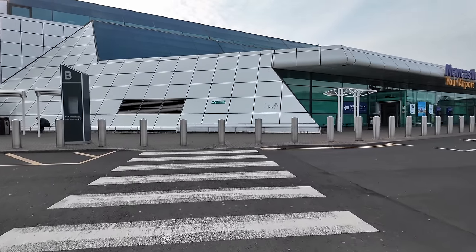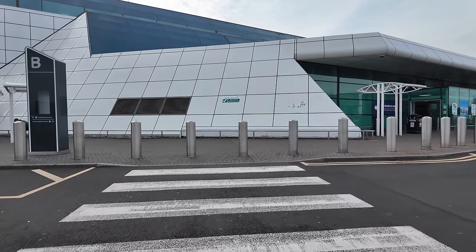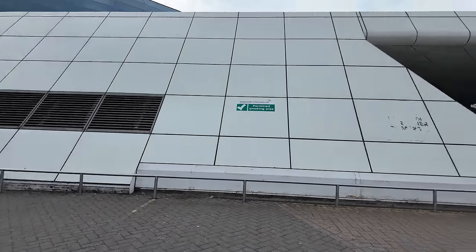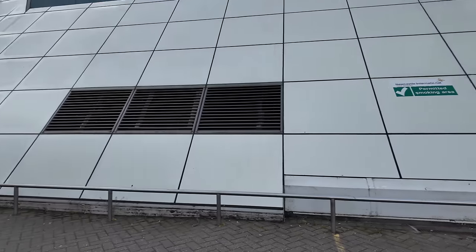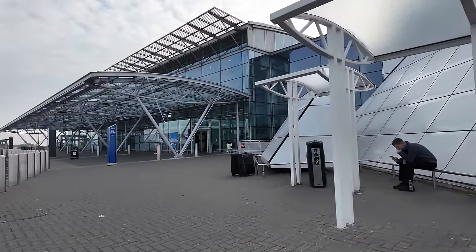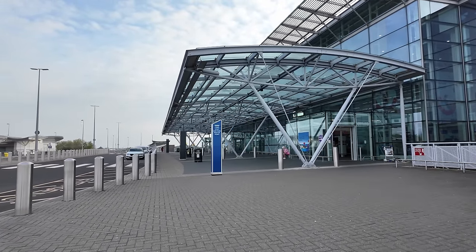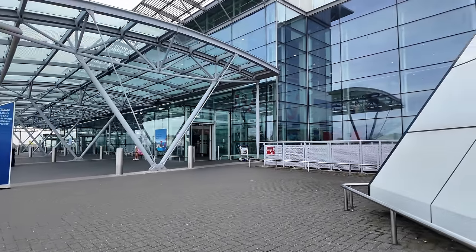We're heading into the left-hand side of the airport because that's where TUI is. This other side is where BA, Ryanair, easyJet, and Jet2 desks are. We're heading into TUI, which is on this side where Greggs is, and also where Emirates is as well.